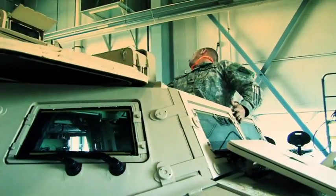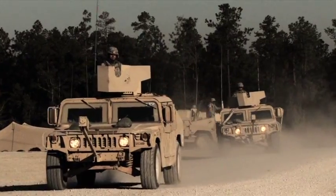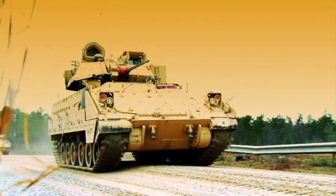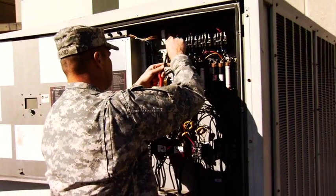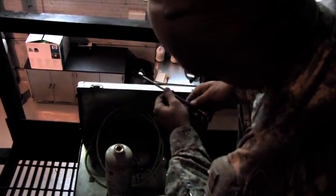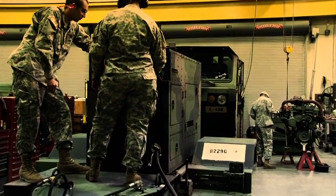Every piece of mechanized equipment the Guard uses has to be ready to roll at any time. Whether it's a Bradley, a Howitzer, a Bulldozer, or a heater or air conditioner — whatever it is, there are soldiers who keep it running. I went into this MOS really not quite sure how difficult it would be to learn about military equipment and how it worked, but I now know I can hold my own in a shop or on the battlefield.